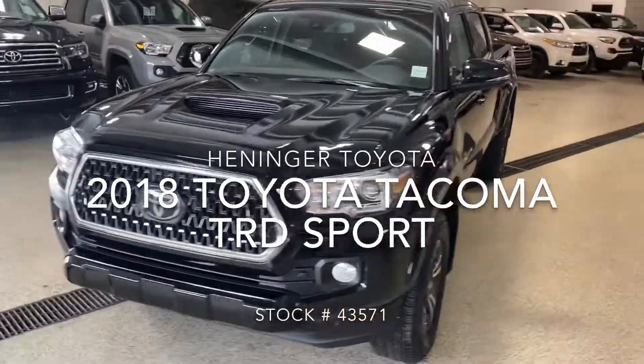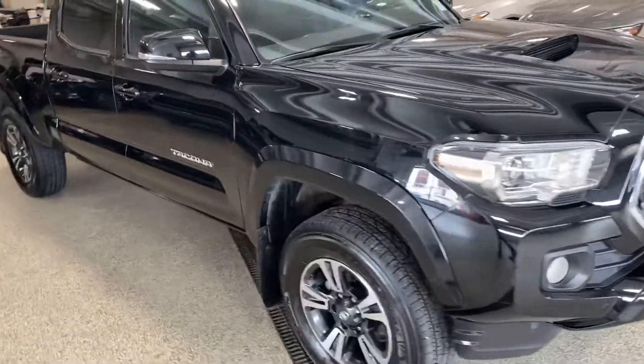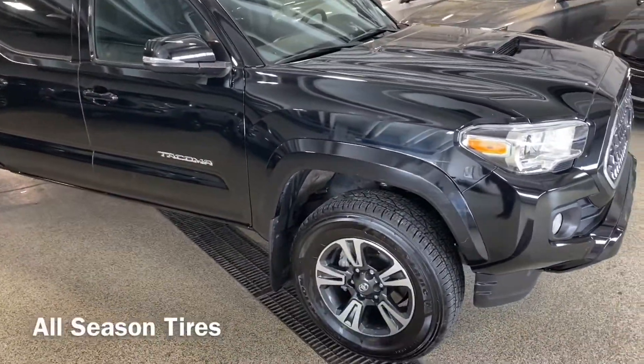Hey guys, Mike here, pre-owned manager at Henninger Toyota. I just want to take you through a quick overview of this 2018 Tacoma TRD Sport.